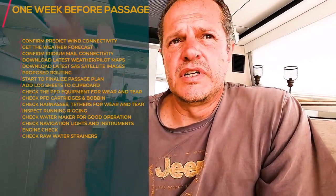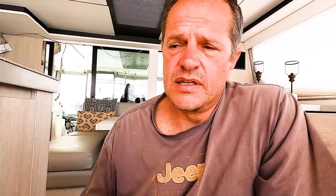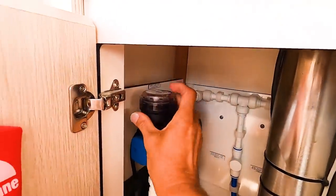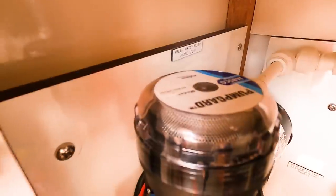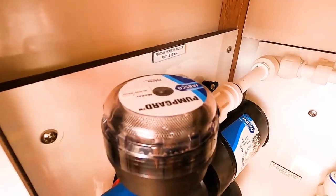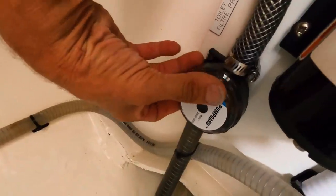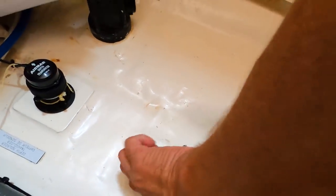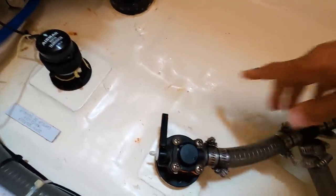Check all the raw water strainers. We also have fresh water strainers for debris coming in from the fresh water tank, in case you fill up with dirty water. If you can look inside, make sure there's no debris, grass, or other stuff in there. Follow the line to the seacock and check that as well.